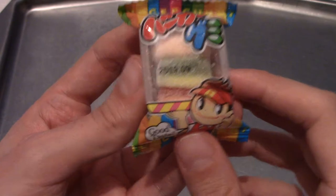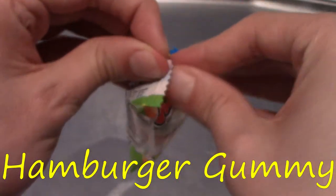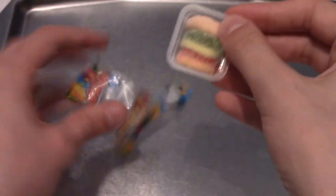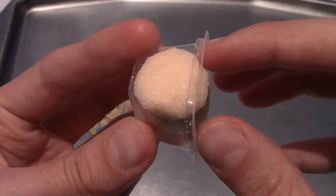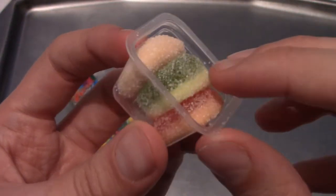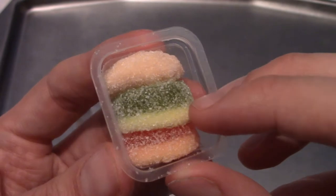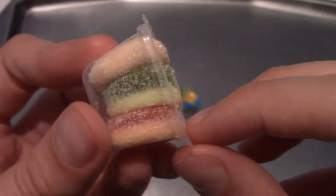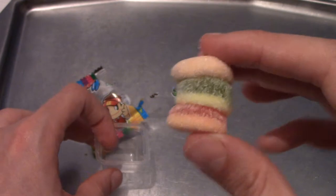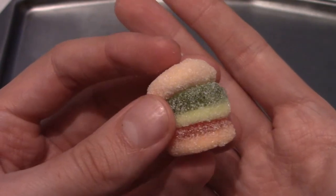Did anyone order a burger? You'd be very disappointed with this because this looks nothing like a burger — this is burger gummy. That's the top bun, that's like lettuce I guess, that's meant to be the meat — it's pretty pale — and then there's ketchup and the bottom bun. It comes out in one piece, actually stuck together. There is the magnificent burger. I'm not expecting a ton from this — it's quite small — but I'll give it a try.